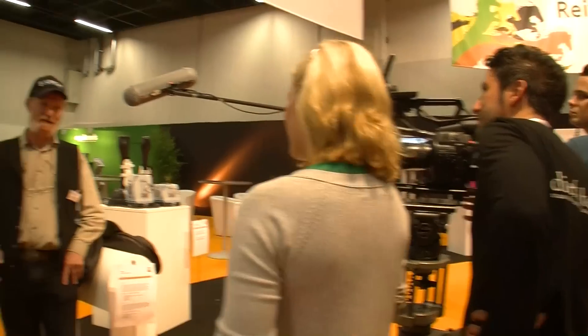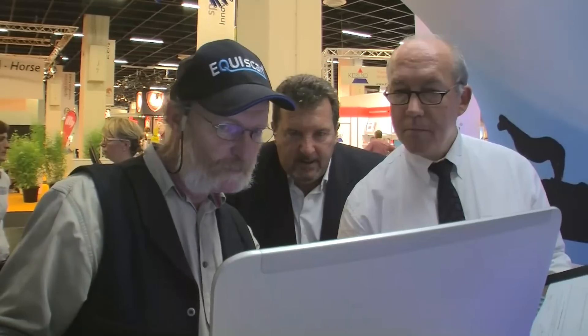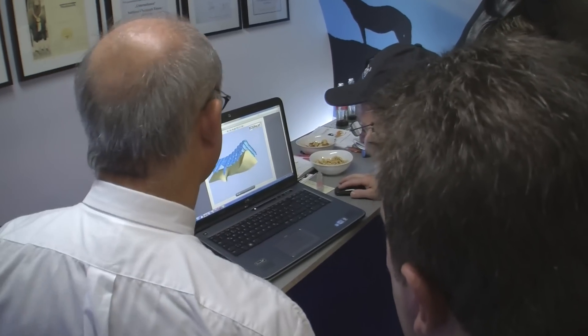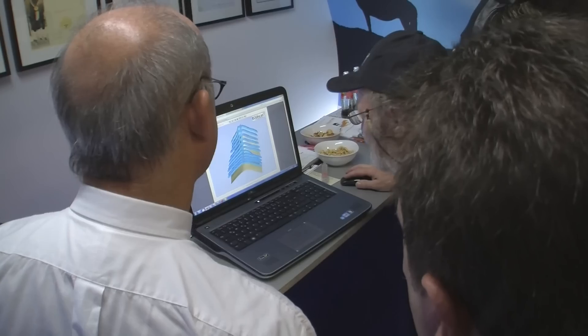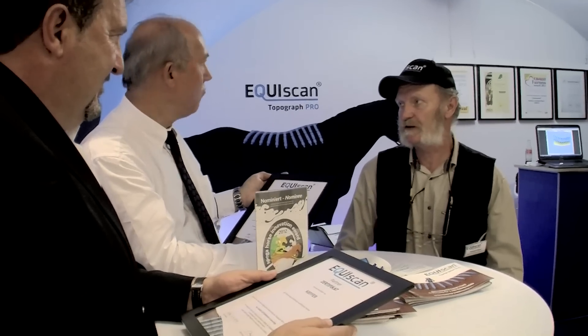Press and media are covering the Equiscan story and reporting about the unique benefits. Also, traditional manufacturers like Kiefer in Munich have successfully implemented the Topographer and the online platform into their business processes to optimize service quality. Despite a tight time schedule, Kiefer's CEO and Head of Sales Manager took the time to discuss the latest developments and receive Kiefer's personal Equiscan partner certificates.